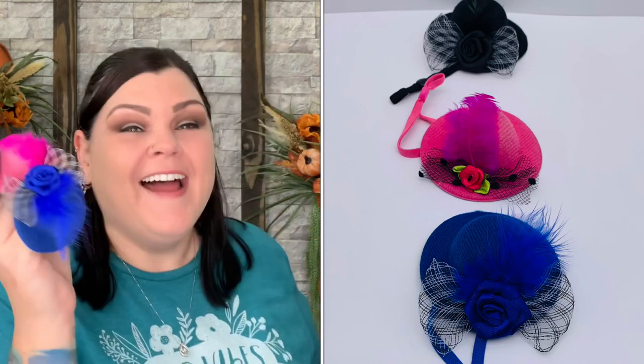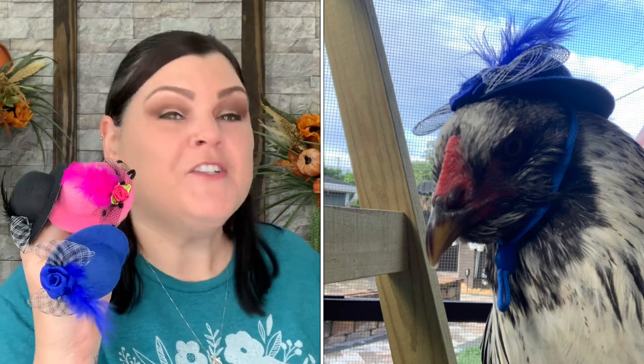I never would have thought there would be hats for my girls — are you serious?! The card says 'Hats for the Hens — these are adorable, please post pictures of your girls in these hats on Facebook and Instagram.' They are too stinking cute. Oh my god, I can't wait — my girls are in trouble, they're going to hate me!